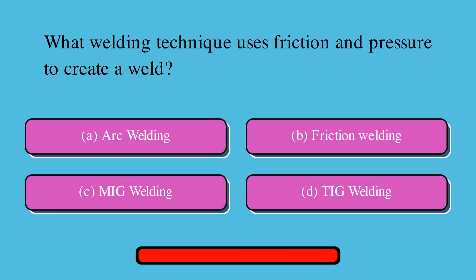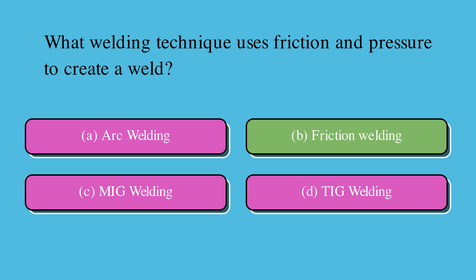What welding technique uses friction and pressure to create a weld? Is it A. Arc welding, B. Friction welding, C. MIG welding, or D. TIG welding? The correct answer is B. Friction welding.